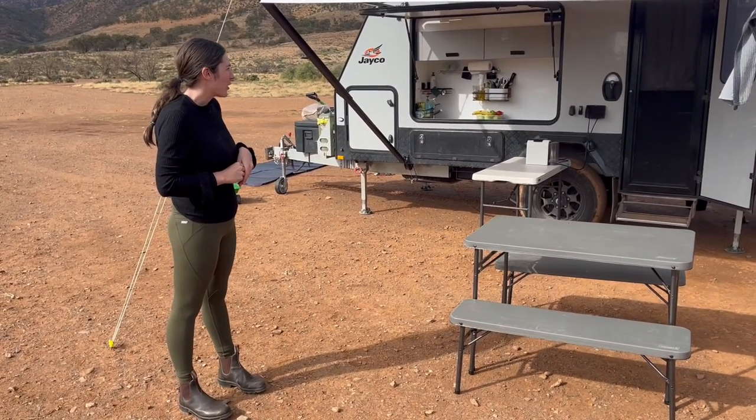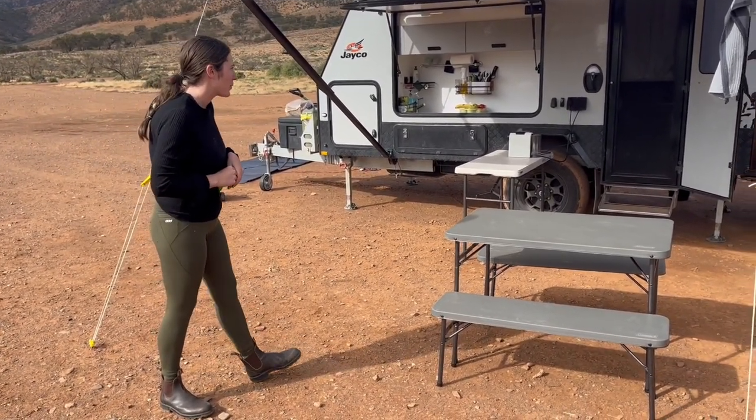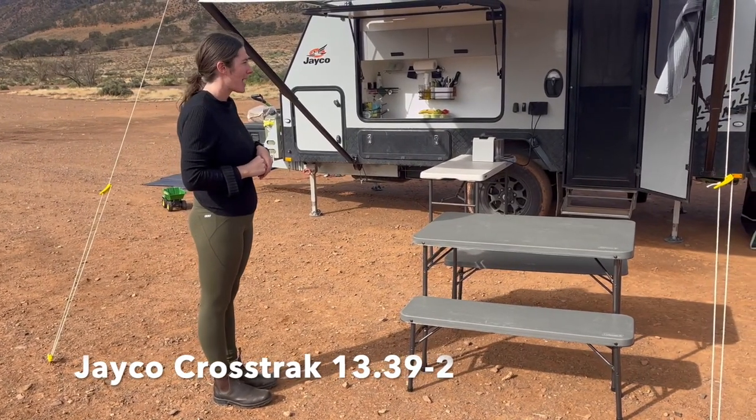This is our Jaco Crosstrack — it's a 2022 model, 13 foot, and has the bunks.